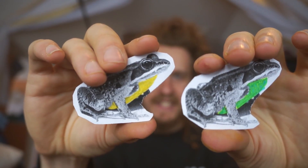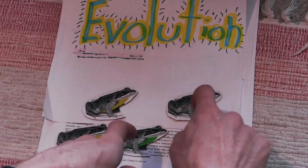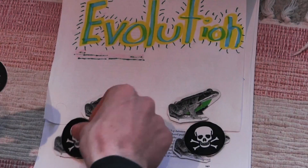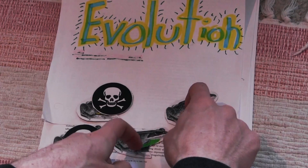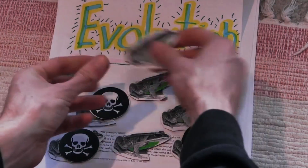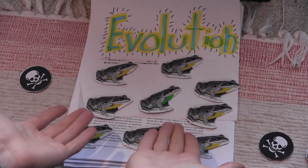Traditionally, evolution was thought to work by naturally selecting individuals in a population who possess specific traits. So if you have a bunch of frogs, some of whom are resistant to pesticides and others that aren't, an application of pesticides would select for the already resistant frogs, and then resistance would spread throughout the population. The problem is that this process depends on the trait for pesticide resistance being present already in at least some small number of frogs. If the trait isn't present to begin with, then it can't spread.